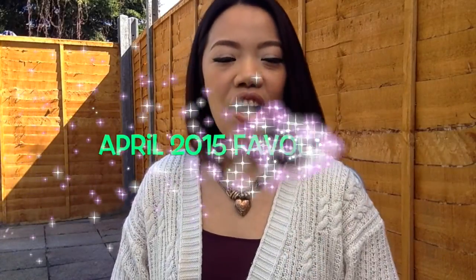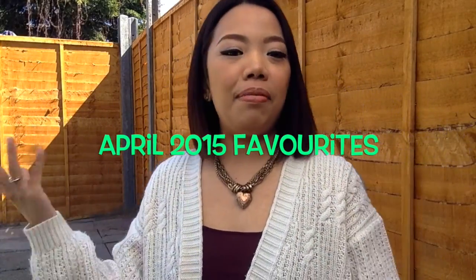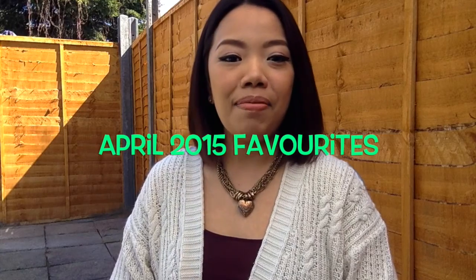Hi guys, so today just to be a little bit different, I decided to make a video in my garden. I'm not gonna show you my house because of privacy reasons. Today is really nice weather in London and I haven't been doing a video in English for a while because I started a Facebook page in my language — I'm from Burma, if anybody is wondering.